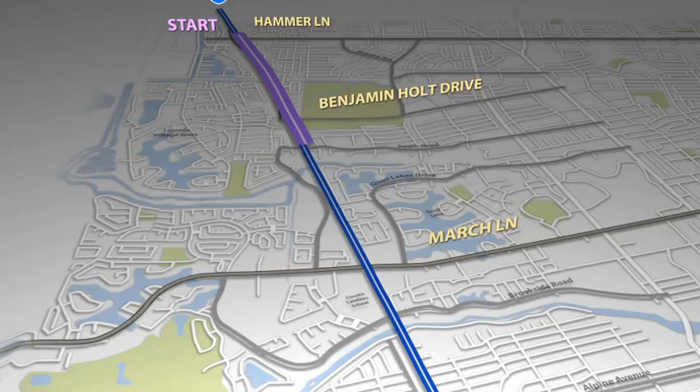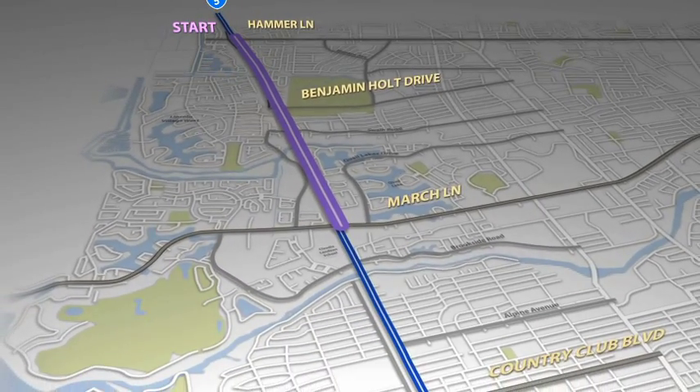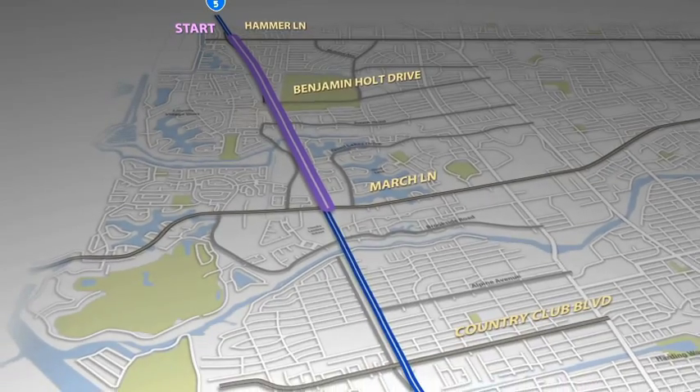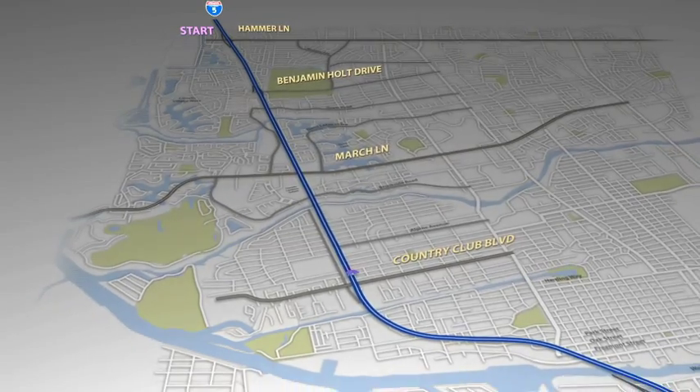Auxiliary lanes will be constructed at the on-off ramp locations between the Hammer Lane, Benjamin Holt Drive, and March Lane Interchanges to improve the merge on and off the interstate.